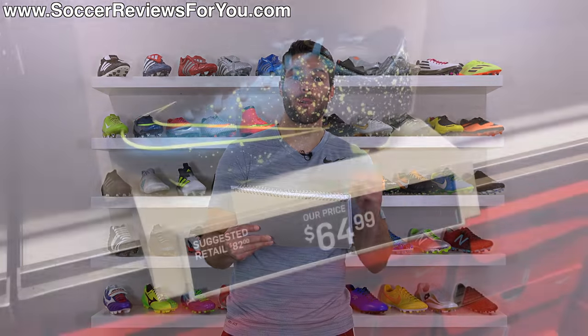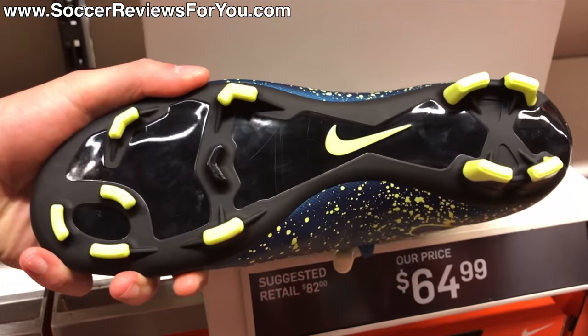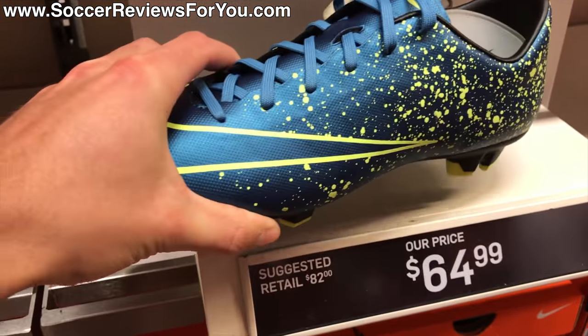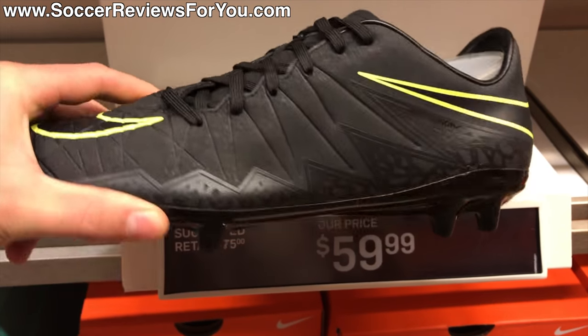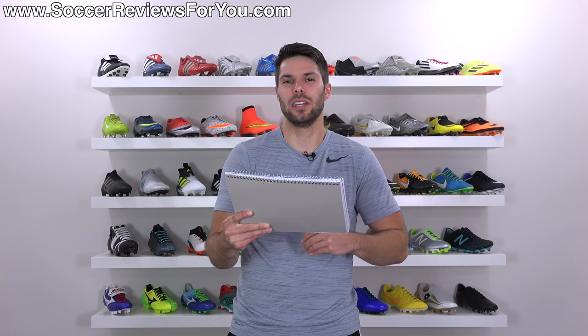They also had the Electro Flare colorway of the Nike Mercurio Victory 5 — that blue with the Volt yellow paint splatter at the heel, actually a really good colorway. Normal retail on that would be about $80–$85 and they were on sale for $64.99. Again not a huge discount, but fairly hard to come by these days. They also had the original Pitch Dark pack colorway of the Nike Hypervenom Felon 2 for $59.99. Retail on that would normally be $80, so about $20 off — nothing too crazy as far as discount is concerned.